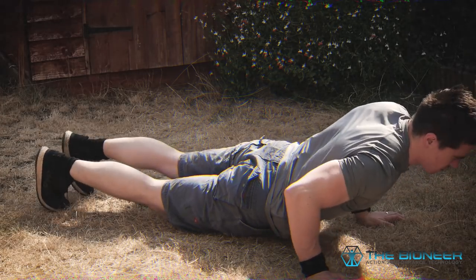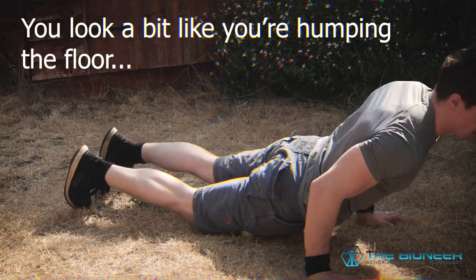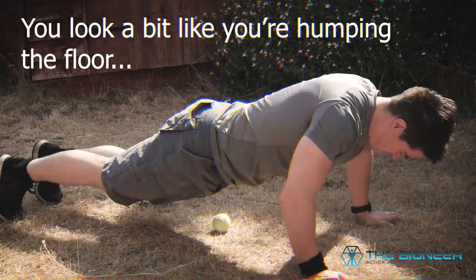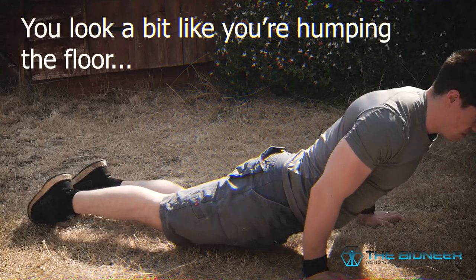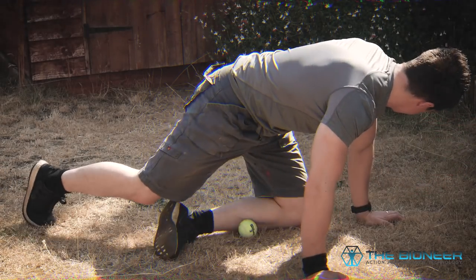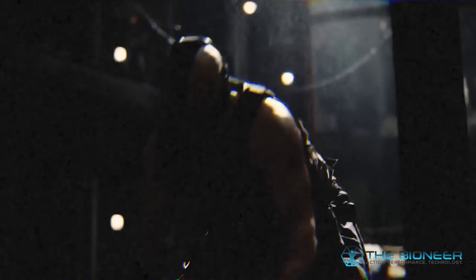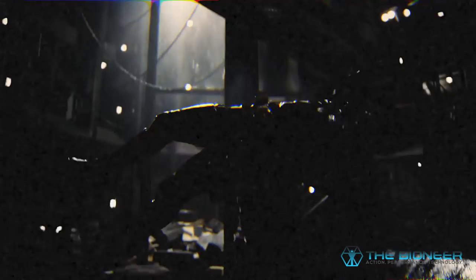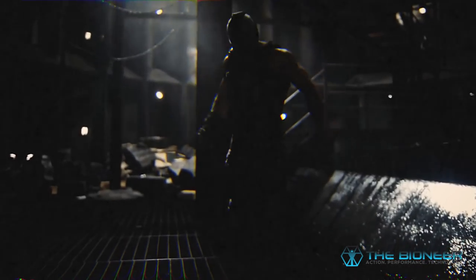The benefits of foam rolling also only appear to be temporary in nature — the increased range of motion wears off after a while, so your job in the gym is to capitalise on that window of opportunity to lay down new movement patterns. If that's the case, it seems unlikely that we're actually changing the physical structure of the fascia. Also, if it were so easy to break up scar tissue in the fascia, wouldn't it be quite dangerous to attempt this on our own? Wouldn't we risk damaging healthy fascia and causing more harm than good?